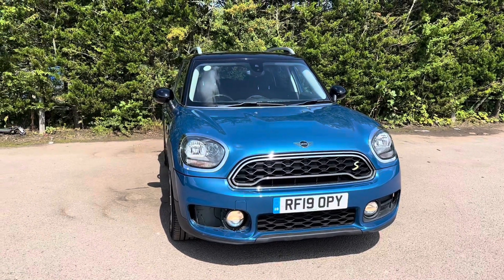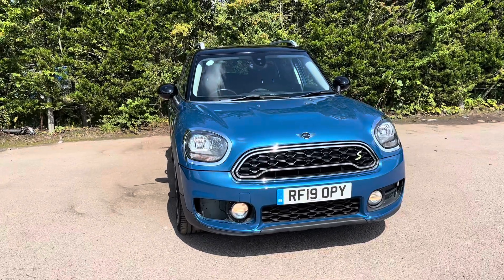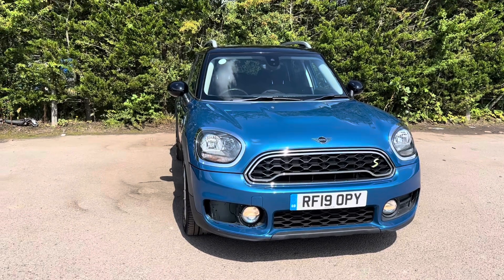Hello, Nikki from Motor4U here. Today we have a Mini Countryman Cooper S, finished in Island Blue Metallic. This car was last serviced by Mini at 47,000 miles and has one owner from new.